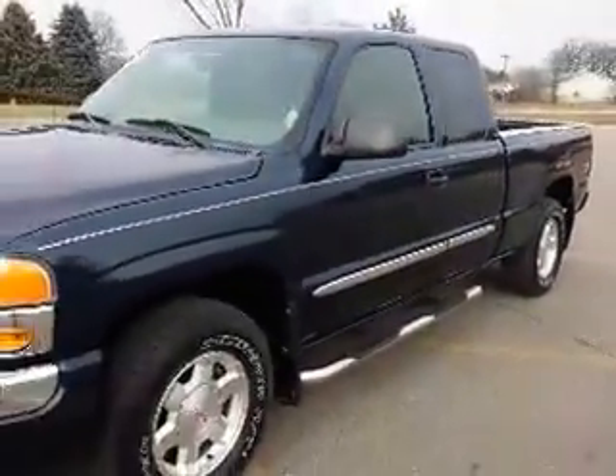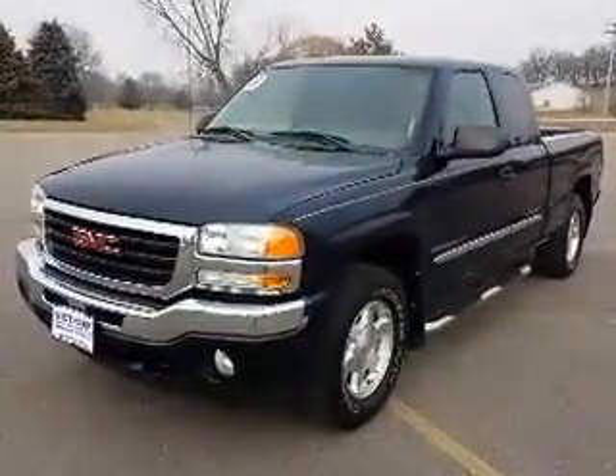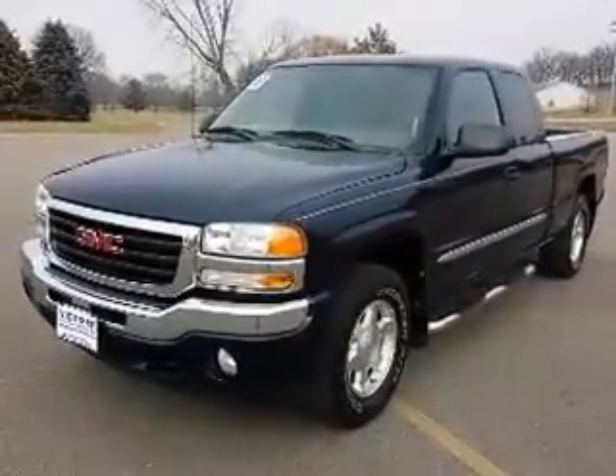So once again, Patrick Blant, Victory Ford, Dyersville, Iowa, 888-875-2409, featuring this 2005 GMC 1500 SLE Z71. See you soon!